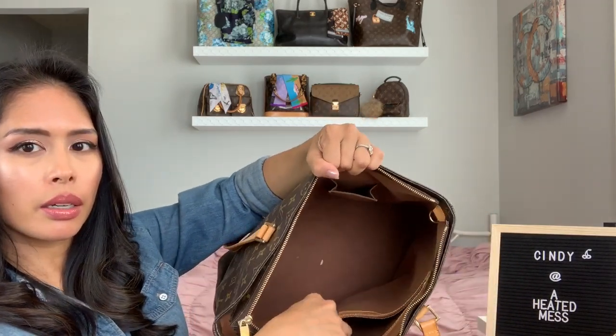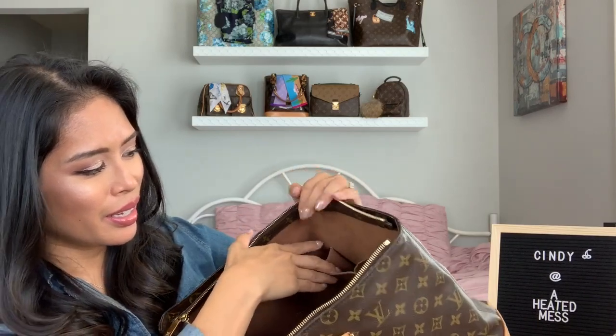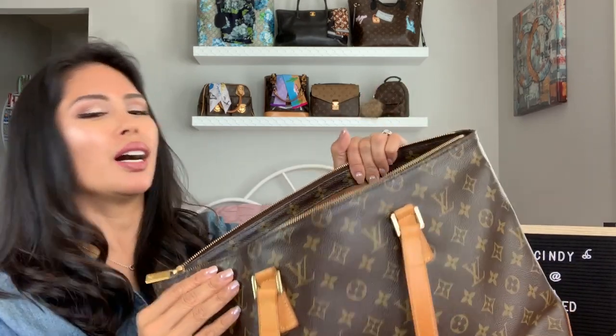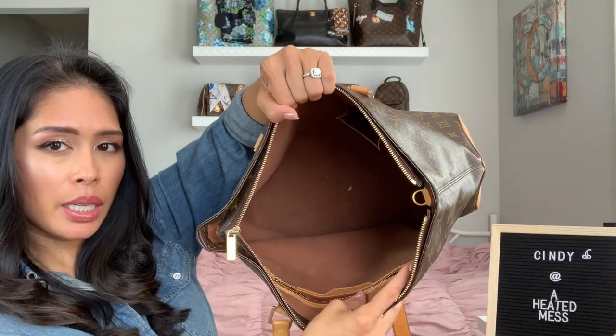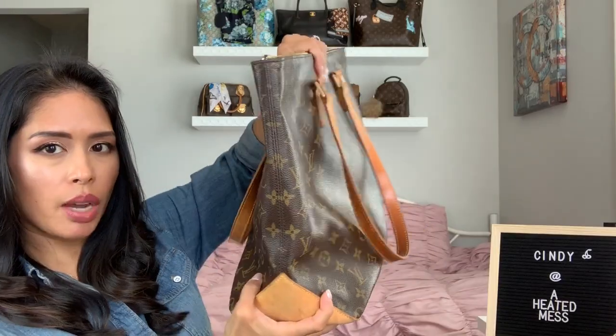Inside it has one zip pocket — that's dirty — and it has a D-ring. If you can imagine a time when cell phones were tiny, this was the era of the Motorola Razr phone. My iPhone definitely doesn't fit in there now, so I usually just keep hand cream and chapstick in there, and then I keep my phone in the main compartment. It's a really wide base that tapers at the top, so it's really comfortable to wear.